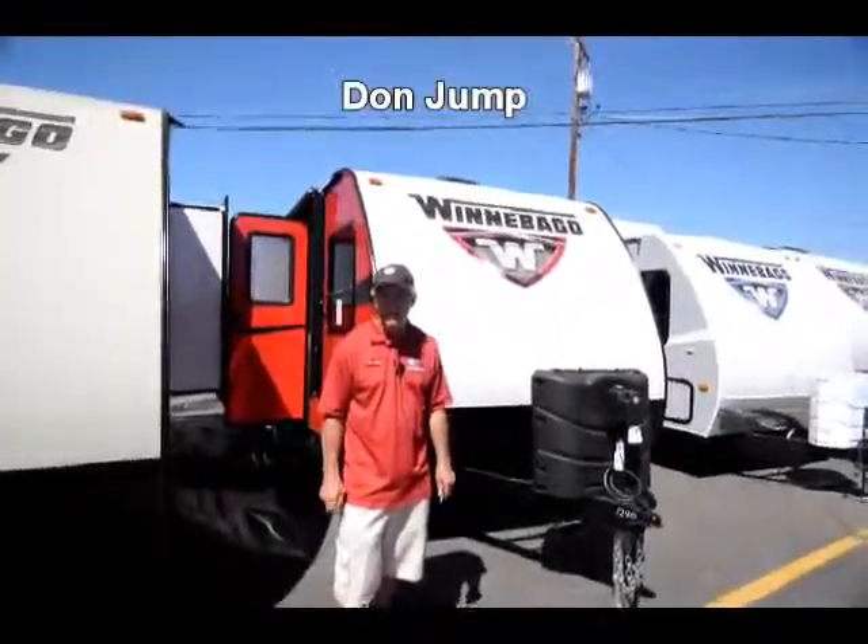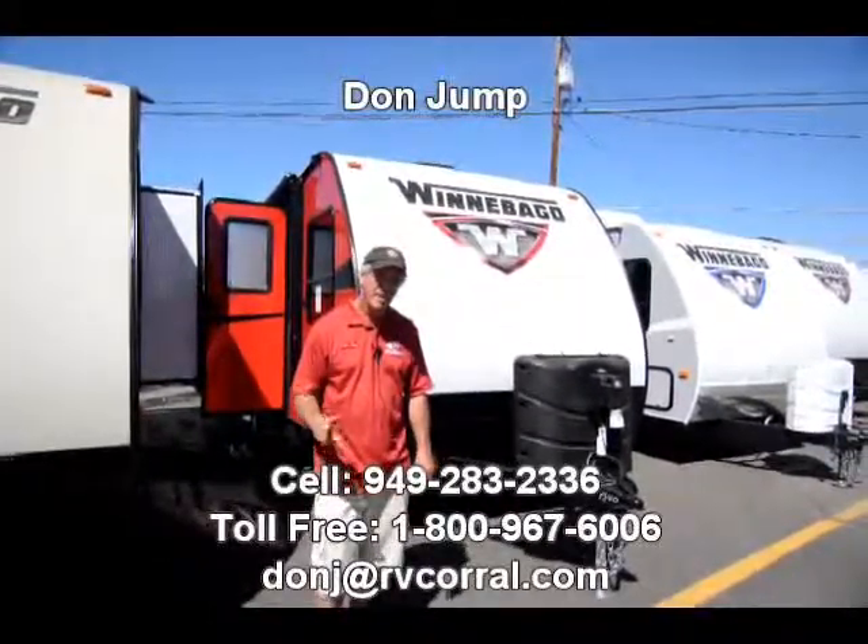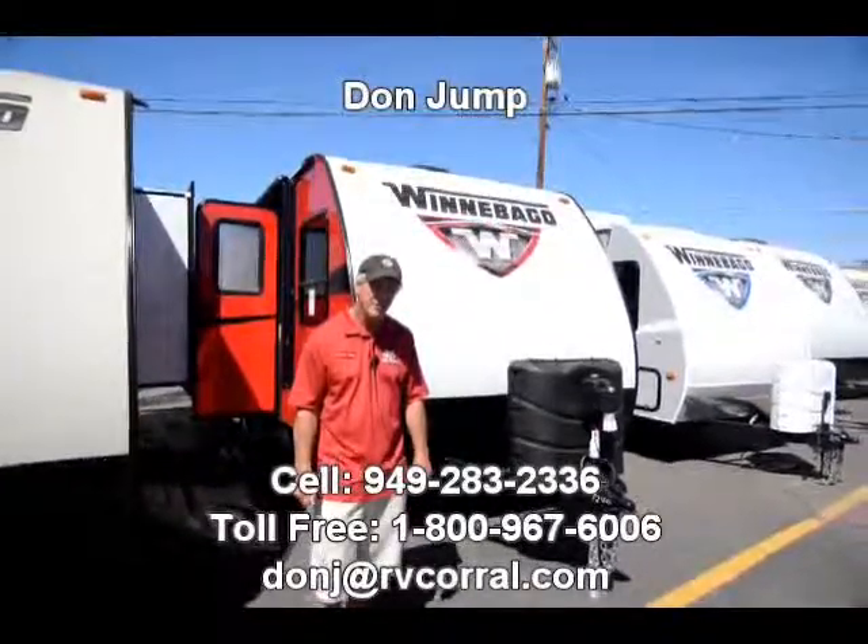Hi guys, welcome to the RV Corral. My name is Don Jump. Been out here doing this for 29 years, what a business.